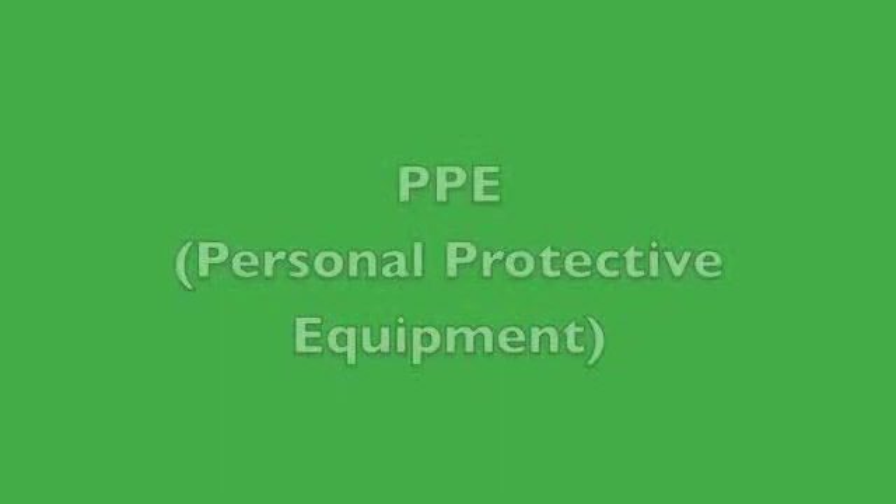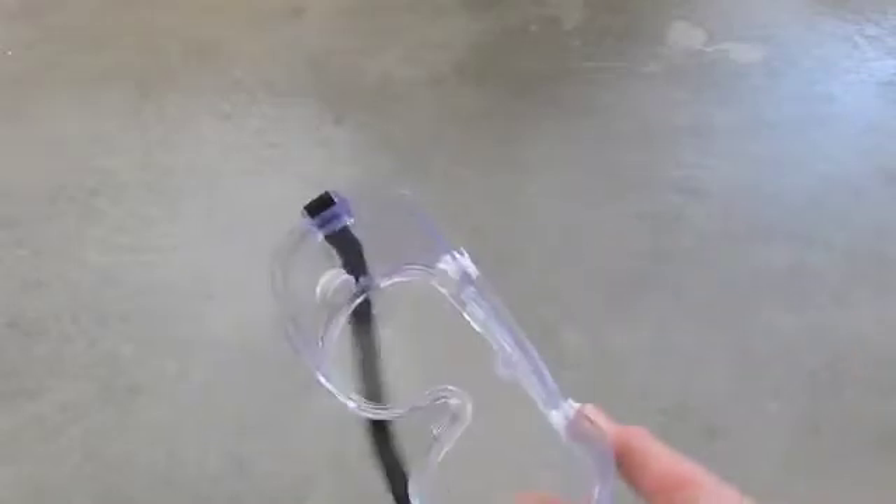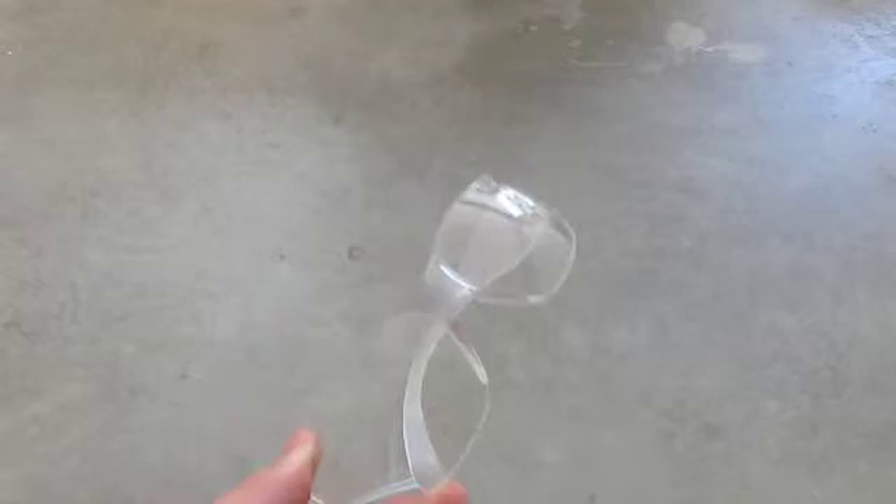Let's start with Personal Protective Equipment, or PPE. These are the absolute necessities. Without them, you are going to get hurt. You need to make sure that you are wearing chemical resistant splash goggles — not pool goggles or goggles for debris.